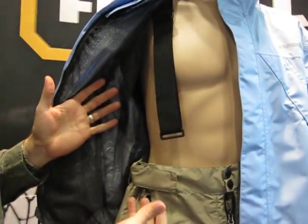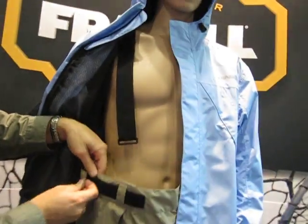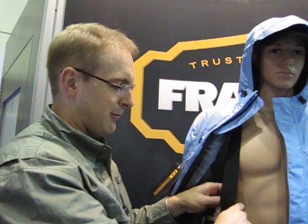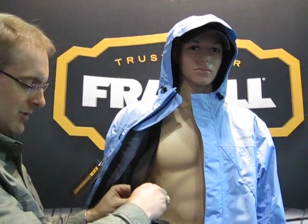It cinches up, so you can cinch that as tight or as loose as you like. If you like belt and suspenders, you have that feature. If you want just the belt option, you can do that as well.